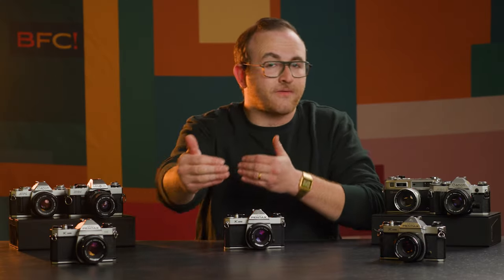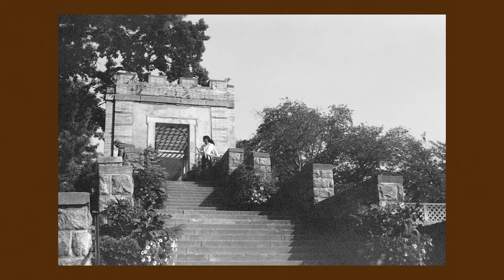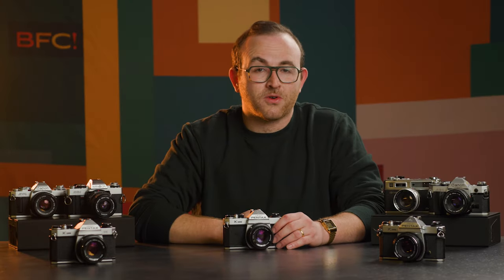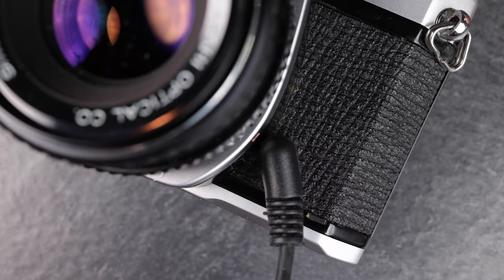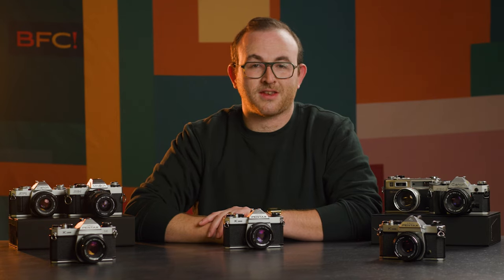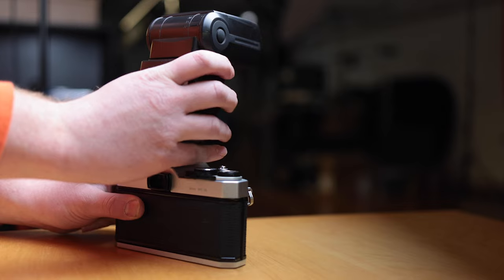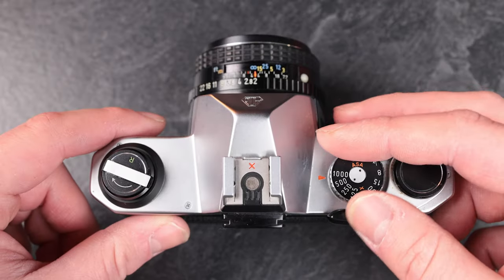Aperture determines your depth of field. F22 narrows the aperture and achieves very deep focus, whereas f2 will give you a much shallower focus, blurring out the background. Beside the lens is a flash sync port, so if you want to use an external flash, you've got a place to insert the cable right there. Looking down at the top of the camera: to the left is your film rewind mechanism, your hot shoe to insert a flash, which will automatically sync with the shutter.